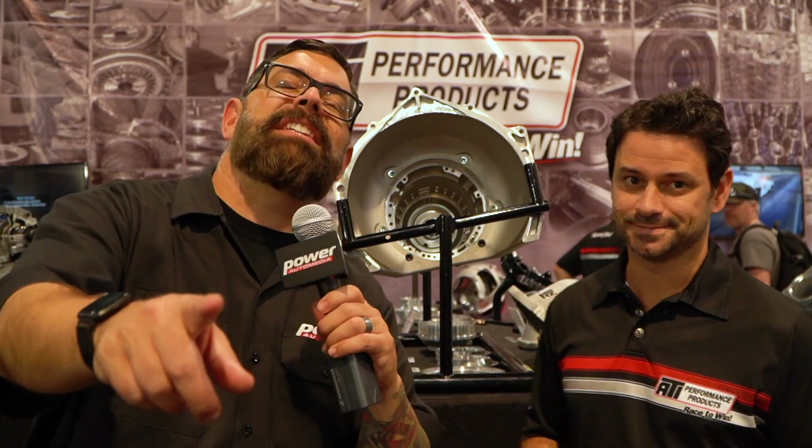JC, once again proving you can come up with a solution to a problem — whether for racers or street guys. If people want more information about this Turbo 350 or any of the great products ATI makes, where do we send them? You can check us out on Facebook at ATI Racing, or atiracing.com — we've got everything there, all the parts that bolt on, all the different adapters. You heard the man: atiracing.com. This is SEMA 2019.